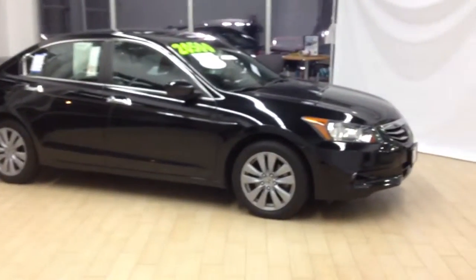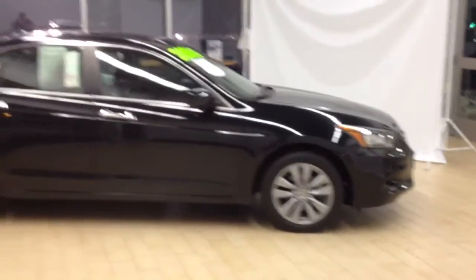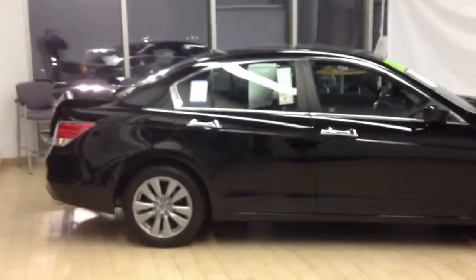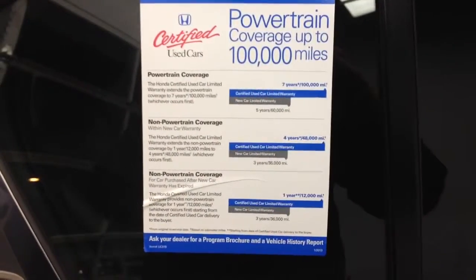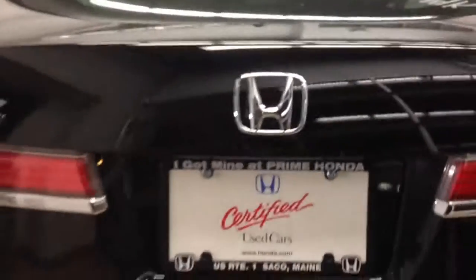You can see the vehicle here — crystal black pearl finish, alloy wheels, and chrome door handles, which come on the EXL model only. This is a Honda certified used car, so you're getting extensive powertrain and non-powertrain coverage. And with only 14,000 miles, you're definitely getting a lot of that remainder.